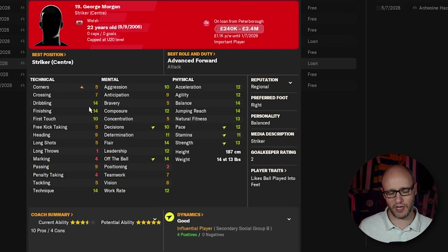George Morgan — our number 19, who becomes our number nine striker. He is on loan from Peterborough and we're paying £1,000 a week. Dribbling — yes. Finishing — yes. Technique — yes. Not so great on heading, but he has scored plenty of headers so far. Jumping reach at 14 probably helps that — he can jump over defenders. If the ball is played to him nicely, he's going to score those goals.